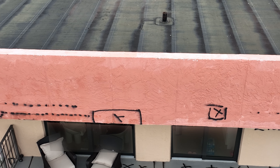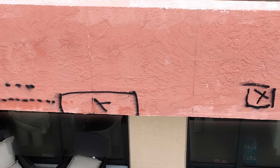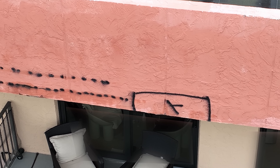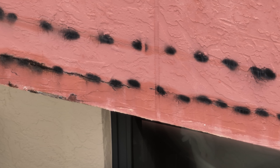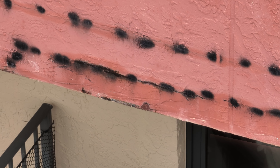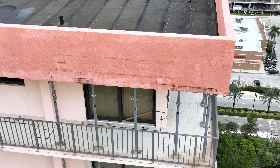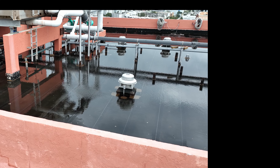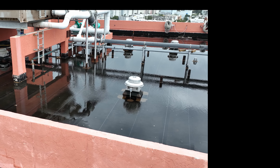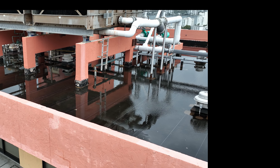Such parapet and curb walls are a tricky subject even under the best circumstances, because they are exposed to heat on three sides and therefore expand and shrink much more vigorously than the slab underneath. Here we can see a textbook example of such cracking, with dirty water seeping from underneath.